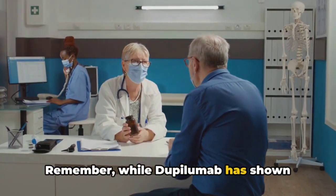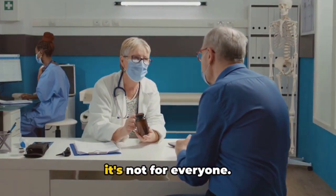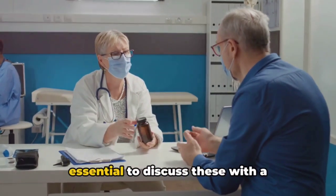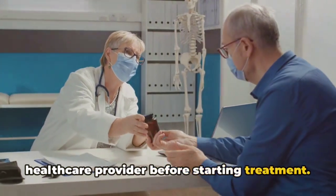Remember, while Dupilumab has shown promise in treating atopic dermatitis, it's not for everyone. Side effects can occur, and it's essential to discuss these with a healthcare provider before starting treatment.